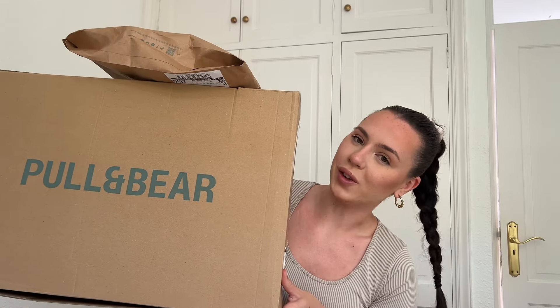Hi everyone, welcome or welcome back to my channel. As you can probably tell by the title and the thumbnail of this video, I have a massive Pull&Bear haul to share with you all. We're getting into spring summer now, so I wanted to get some new bits to fill out my spring summer wardrobe because I just wanted a haul refresh.